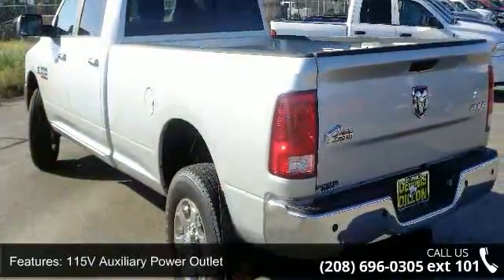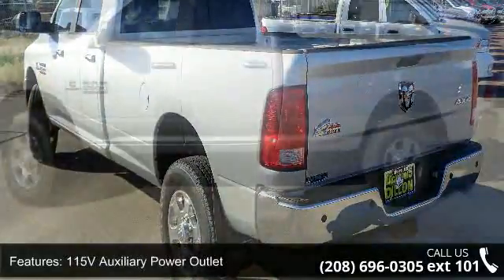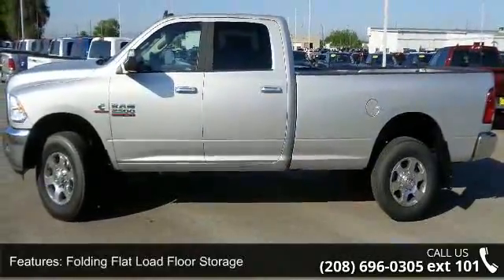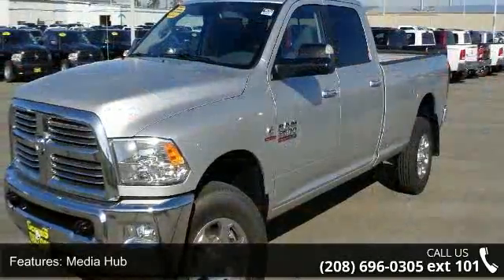Media Hub, RAV Active Air, Uconnect Access, Charge Only Remote USB Port, and Steering Wheel Mounted Audio Controls. This vehicle shows low mileage and has a smooth ride.